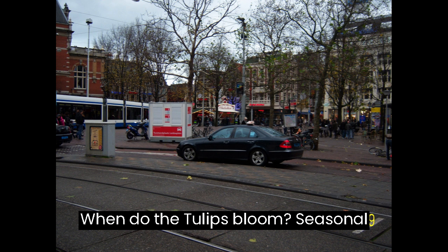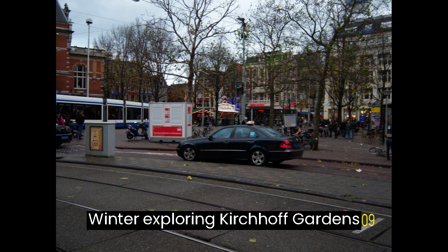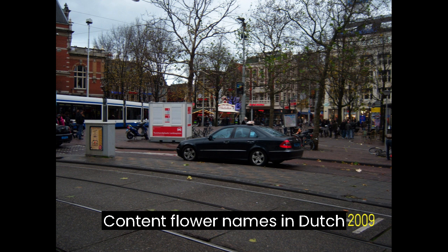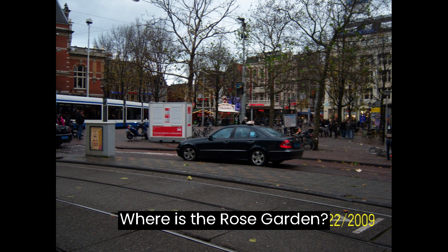Lesson 27: Exploring Keukenhof Gardens — Flower Vocabulary. Goal: Learn about various flowers and navigate Keukenhof's stunning gardens. Content includes flower names in Dutch and Waar is de Rozentuin? (Where is the Rose Garden?)